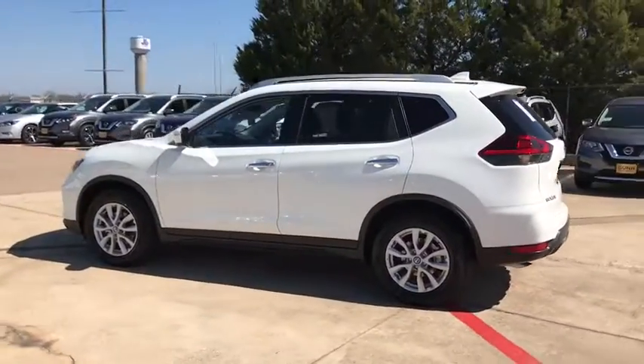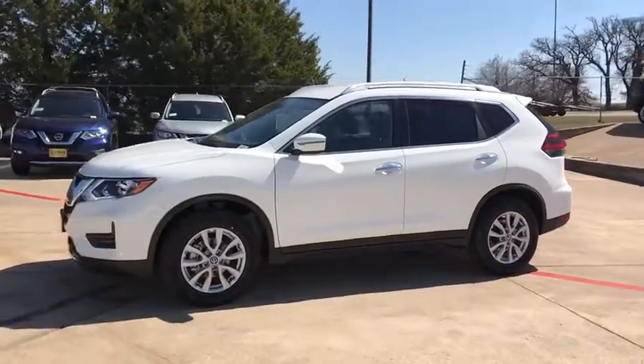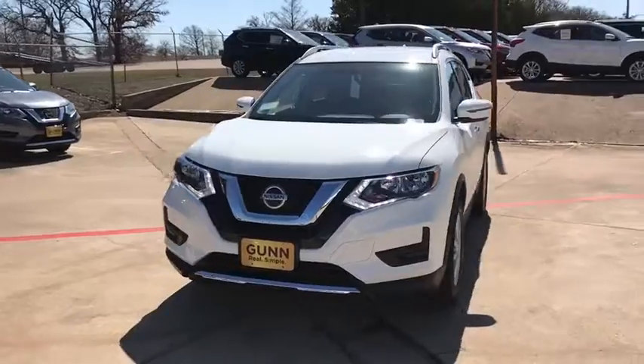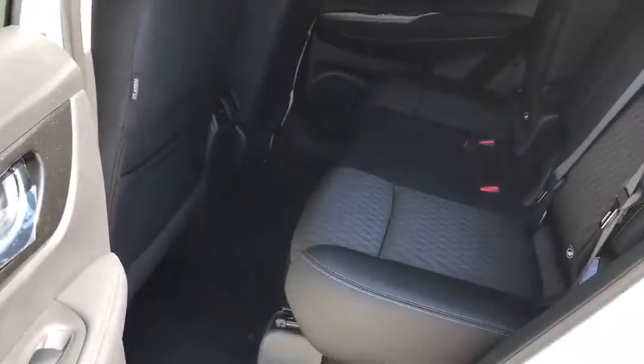Here are some of this vehicle's great options: stability control, anti-lock braking system, traction control, remote engine start, keyless entry, steering wheel audio controls, power liftgate, backup camera, leather-wrapped steering wheel.